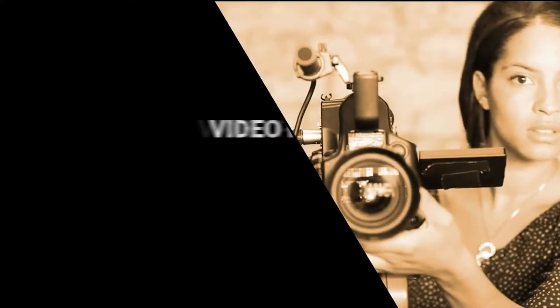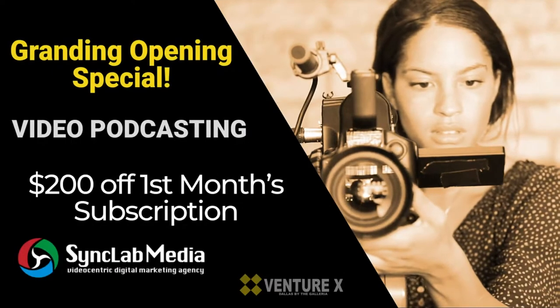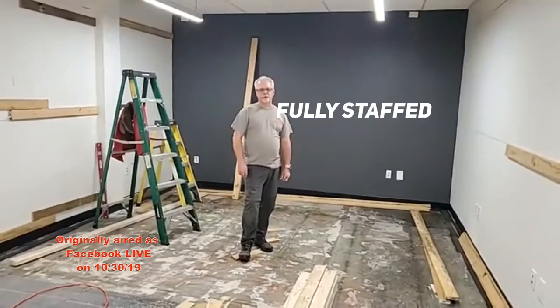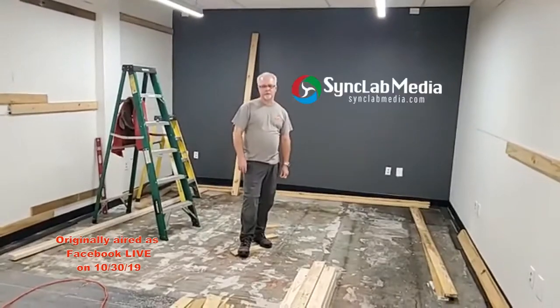And again, video podcasting, subscriptions, any type of video marketing content — we'll be able to shoot in here. So stay tuned for a date on our grand opening. We're still hoping to have this thing done and open by November the 15th.